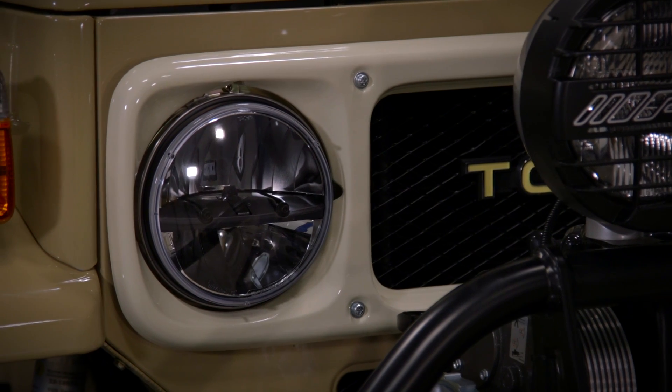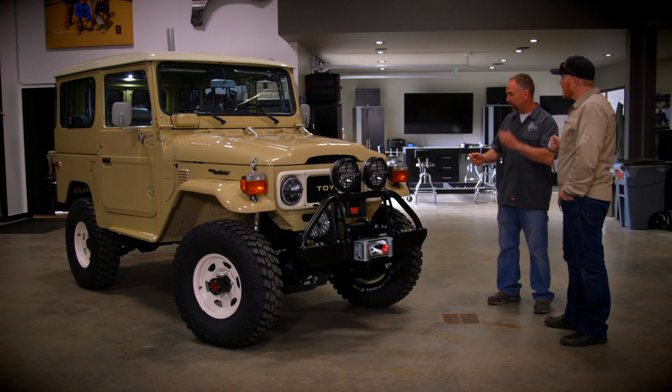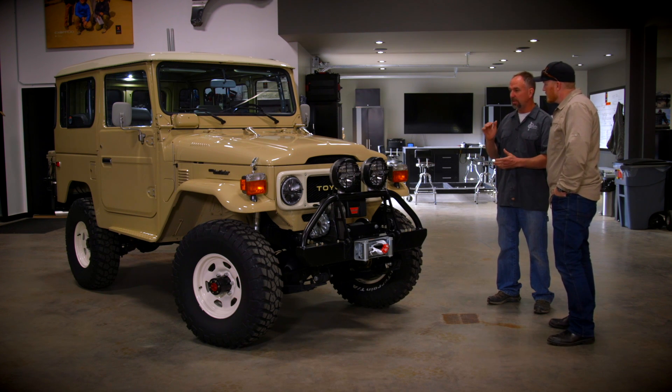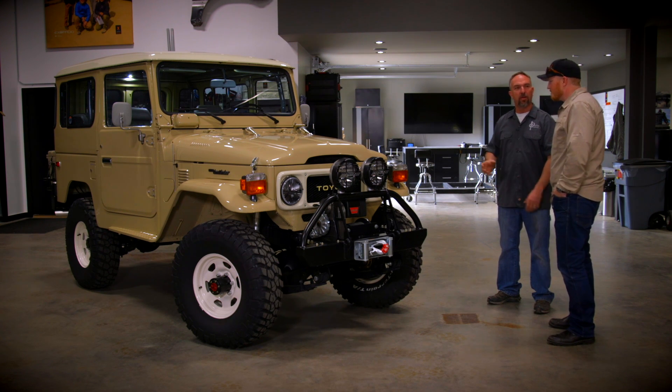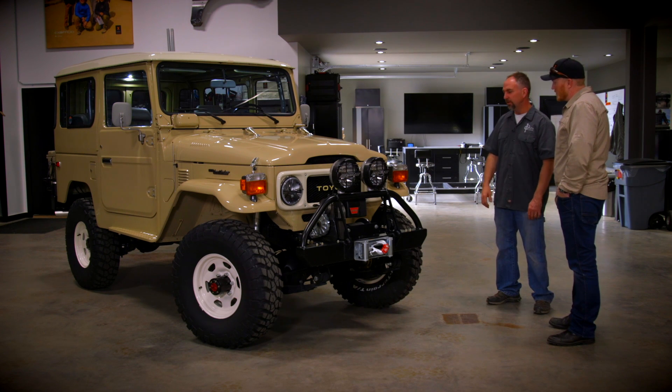There's just enough gray — the headlights, the gray on the IPF lights in front, factory gray seats done in leather in the gray — that a yellow shock seemed too bold. I wanted the more muted look of the spun stainless Bilstein. Yeah, it looks really good.